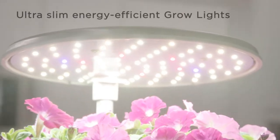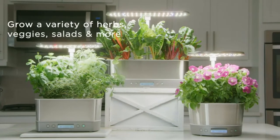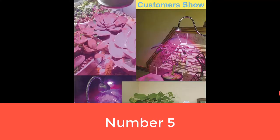After using this kit for over a month, our tester found it to be much faster and easier than growing herbs outside. She had mixed feelings about its stainless steel look, which fit seamlessly in with her kitchen but looked a bit clinical in other rooms. As a result, we docked one point for design.